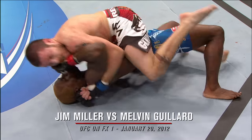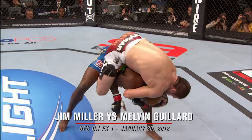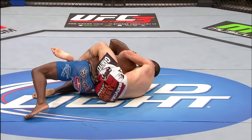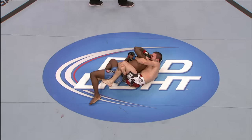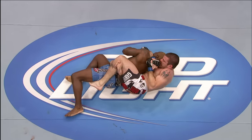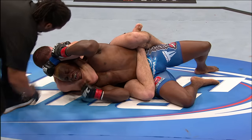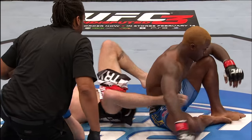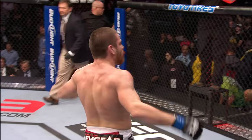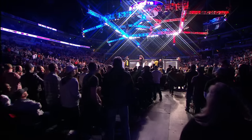Melvin has been training with some high-level guys on the ground. He's able to escape the first attack at the back, but Miller is in a very good position here. Gallard looking to get out — Jim Miller has great position here, trying to crank the neck. Doesn't have it under the chin, but there it is. The attack from Melvin Gallard, and Jim Miller, despite the early onslaught from Gallard, locks up the submission. Jim Miller back in the UFC win column in a big way.